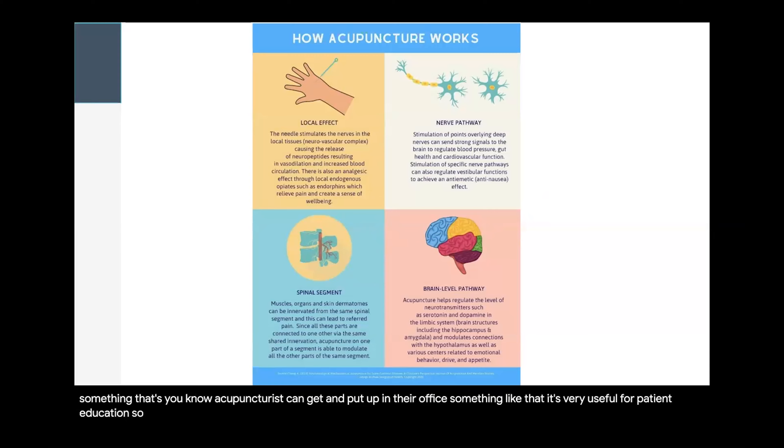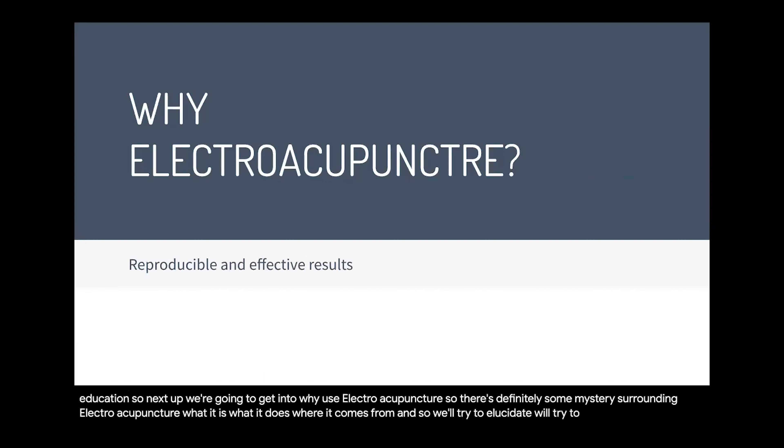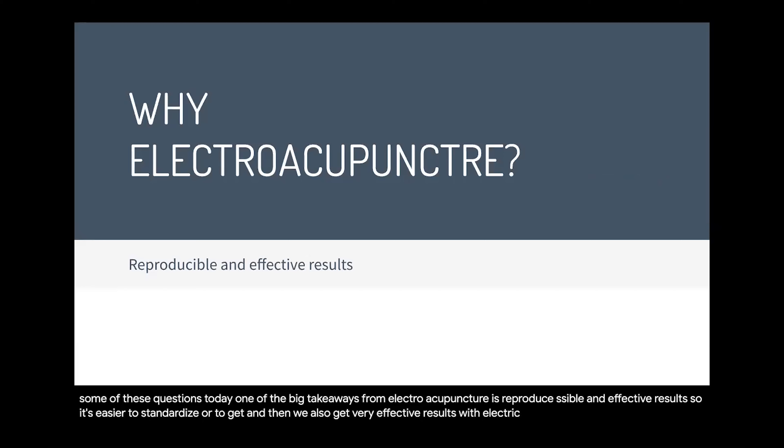Next, we're going to get into why we use electroacupuncture. There's definitely some mystery surrounding electroacupuncture — what it is, what it does, where it comes from — and we'll try to shed some light on those questions. One of the big takeaways from electroacupuncture is reproducible and effective results. It's easier to standardize and get consistent results, and we also get very effective outcomes with electroacupuncture.